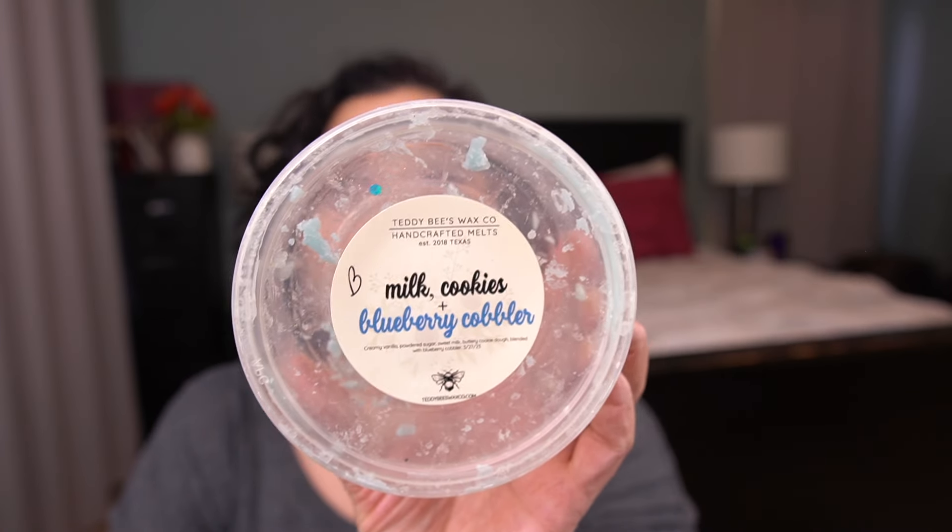This is from Teddy B's — Milk, Cookies, and Blueberry Cobbler. This was amazing. Scent notes are creamy vanilla, powdered sugar, sweet milk, buttery cookie dough blended with blueberry cobbler. This was fabulous. Loved it. Would purchase more of this. Absolutely.